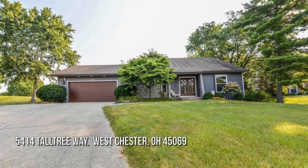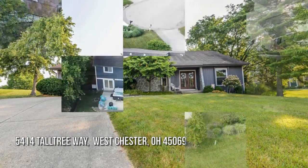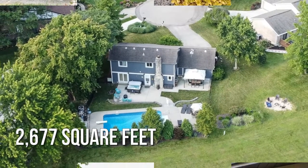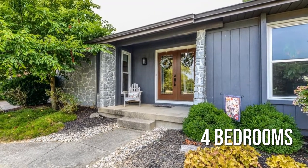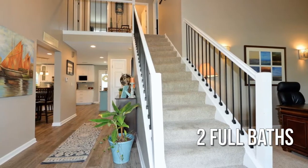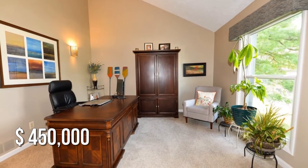Looking for that one-of-a-kind property? This charming property offers over 2,600 square feet of living space, featuring four bedrooms and two full bathrooms. This property is currently listed for $450,000.